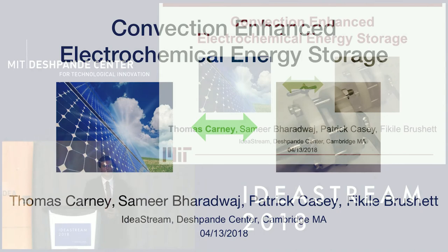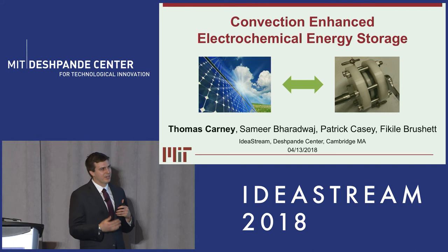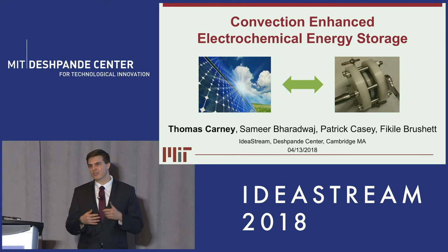Good morning everyone. My name is Thomas Kearney and last year at Ideastream I spoke to you about a better battery. We've made a lot of progress over the last year and I'm very excited to share some of that with you today and tell you more about our technology, which is flexible in terms of cell chemistry, sustainable and inexpensive.